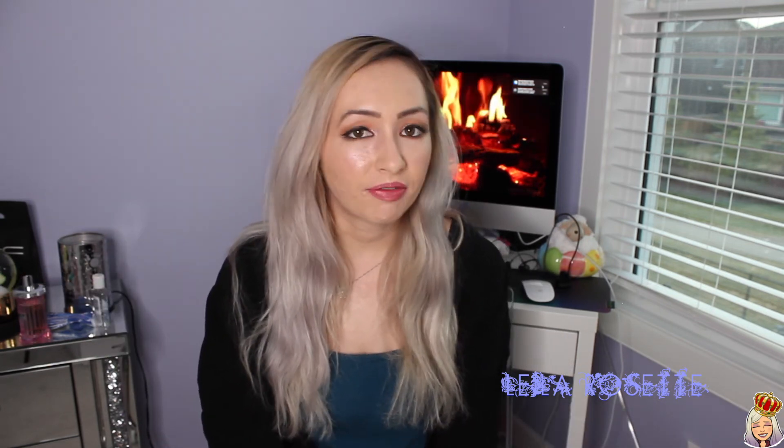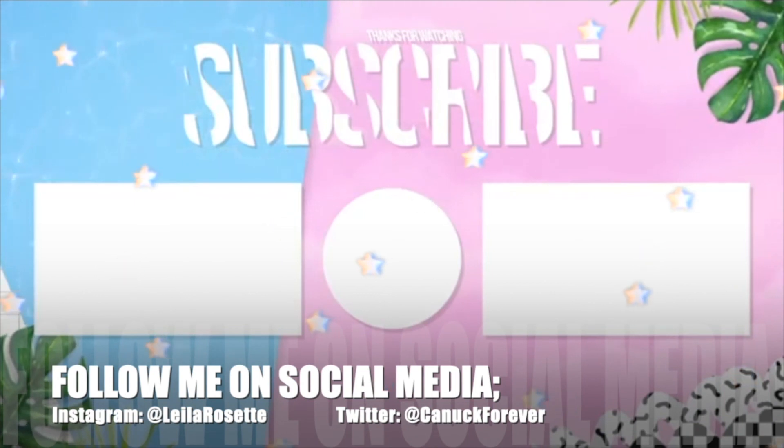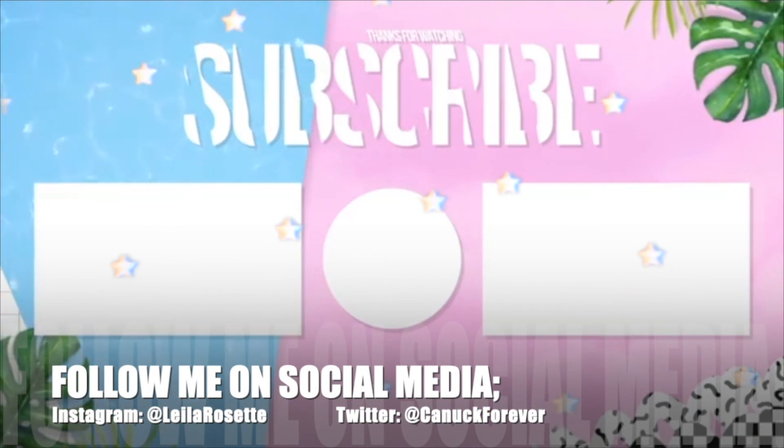That is pretty much all of my favorites for the past little while. I don't even want to call this video April favorites because it's literally the middle of May. But these are my favorite products at the moment. I hope you guys enjoyed and I will see you guys soon in my next video. Don't forget to hit the subscribe button below if you haven't already. Bye, everyone.